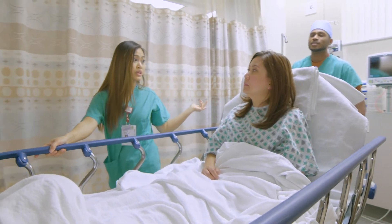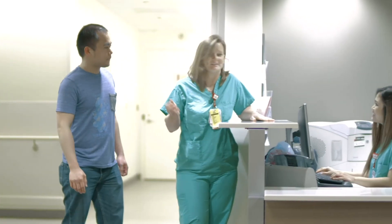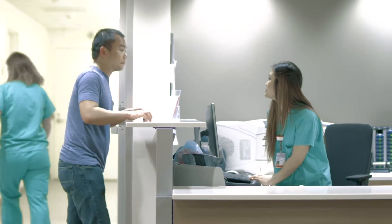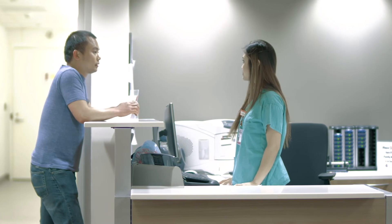When you're transferred to the radiology procedure room, your loved ones will return to the waiting area and will have access to complimentary Wi-Fi and snacks. A member of our team will be available for questions and updates on your progress.